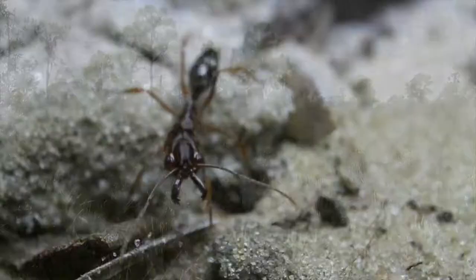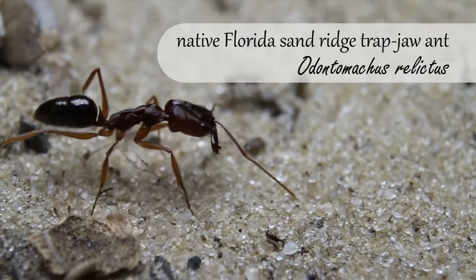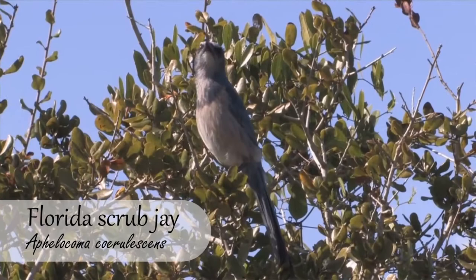I first found relictus out in some scrub habitat, and I suspected it was something different because it was different colored. Initially, I thought it was a species called Claris, which is a western species, and it made this great story because we have western elements that live here in scrub habitat like scrub jays and the sand roach and a few things like that.